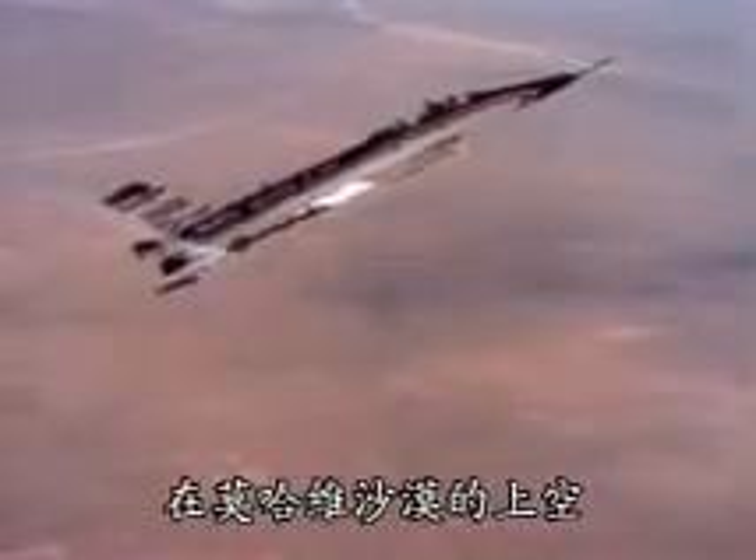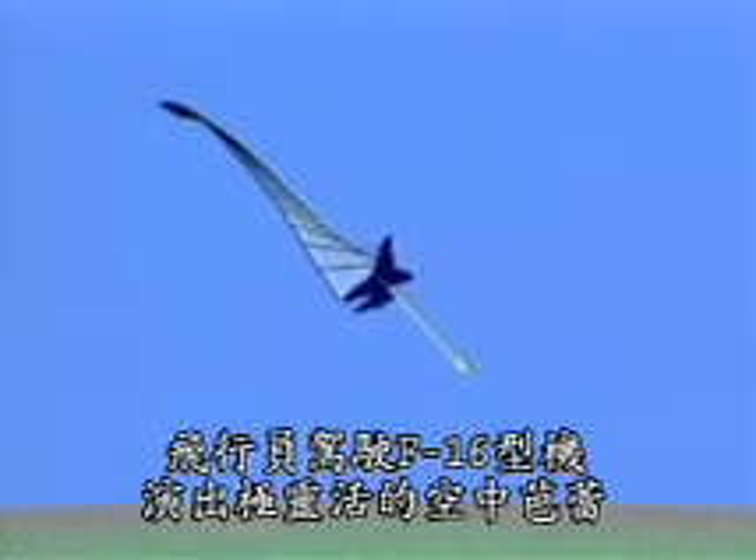High above the Mojave Desert, pilots guided the F-16 through an aerial ballet of extreme maneuverability.